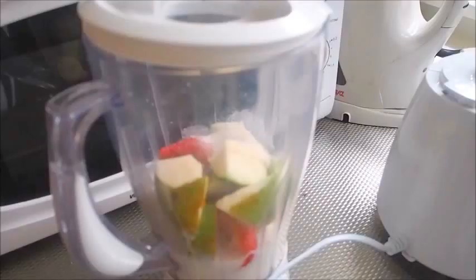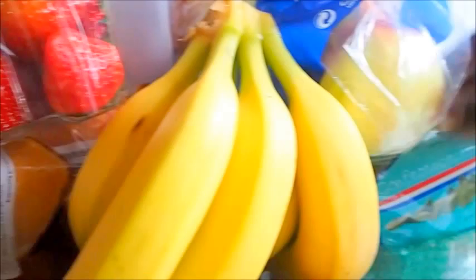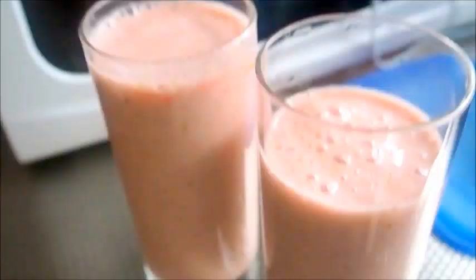I'll prepare a delicious smoothie. I added some pear. These are the fruits I have: banana, strawberries, pear, mandarine, and orange. I added strawberries, pear, banana, milk, and apple juice. I'm going to blend it. The result is extremely delicious and healthy. You should try it.